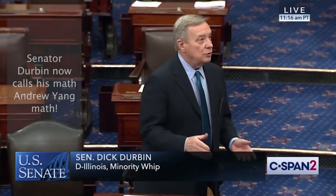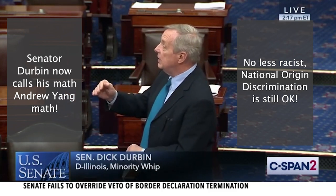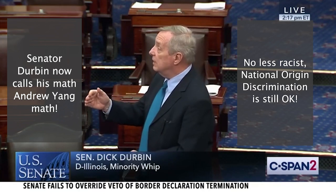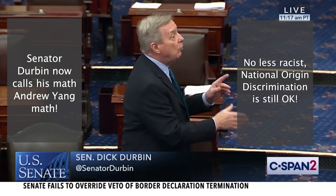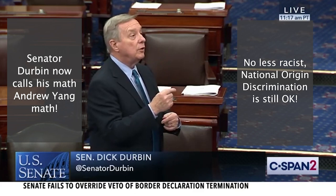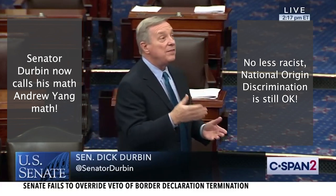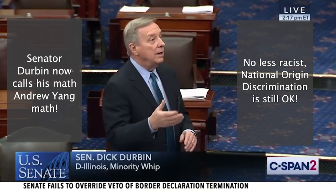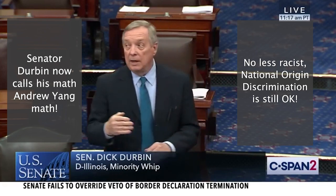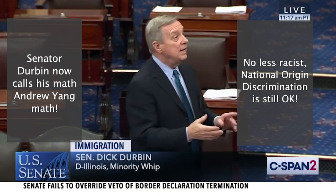Let's start with basic math — Andrew Yang math. Each year we have 140,000 employment-based visas issued in the United States. A decision was made several years ago that politicians were playing favorites, picking countries that would get more of one and more of another, so they put in country caps: 7.5%, which is about 10,000 per year per country. The problem is obvious: there are some 520,000 people of Indian descent in the United States waiting for these visas.